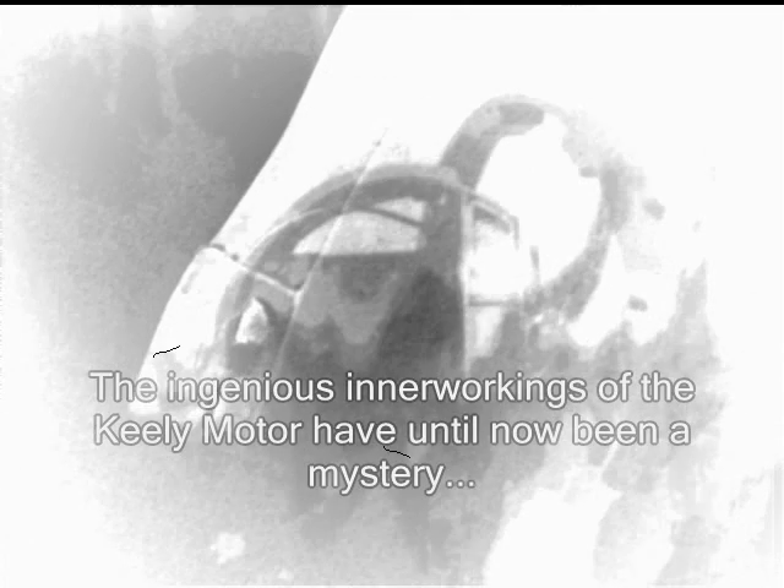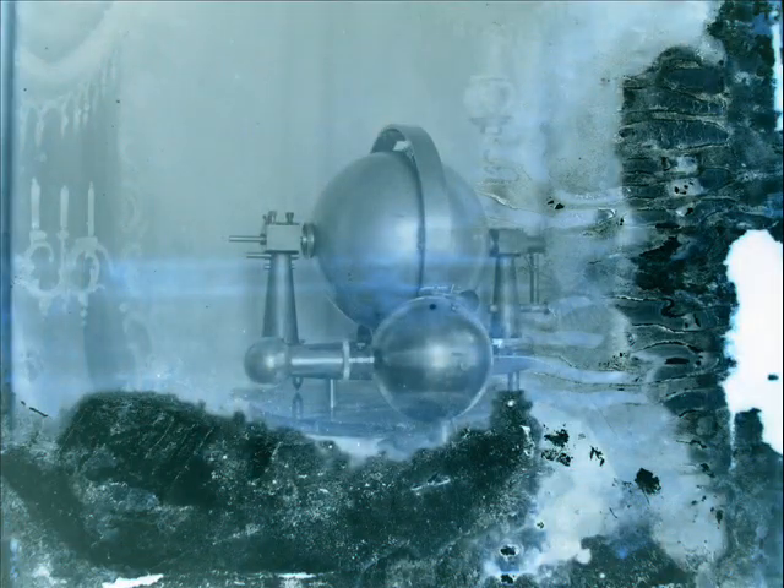We believe this is where Kinraid demonstrated the original Keeley motor, after Keeley had passed away. We also found glass plate negatives showing the plain evidences of fraud found once the Keeley motor was disassembled.